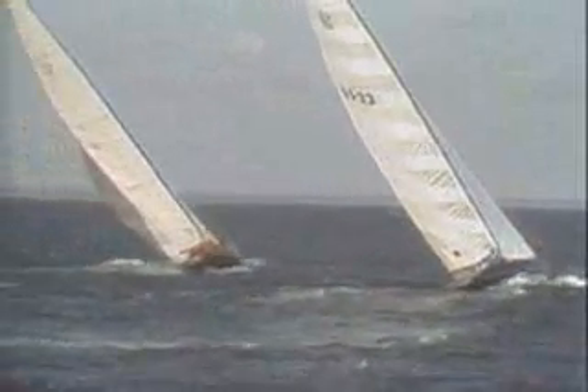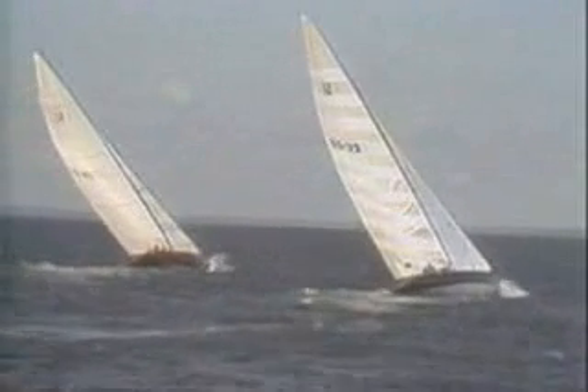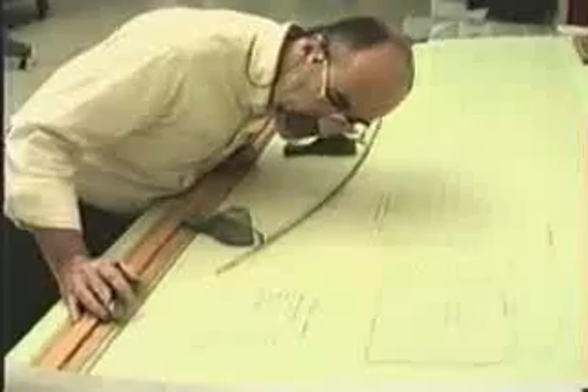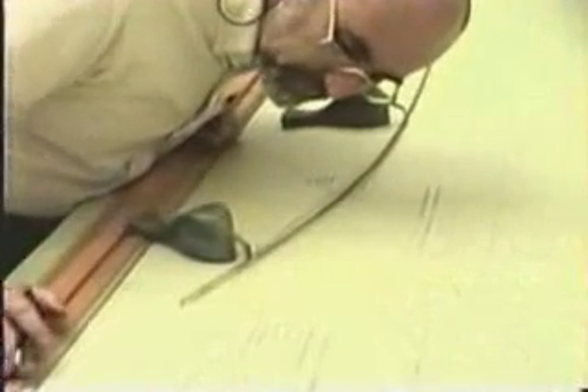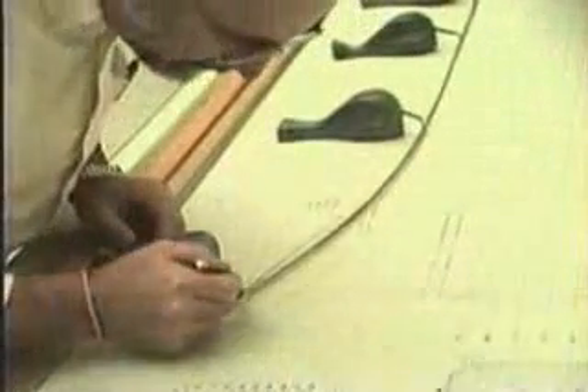To make a sailboat glide smoothly through the water, naval architects use cubic curves to shape the hull. Sometimes pieces of several cubic curves are fitted together to form new curves called splines.